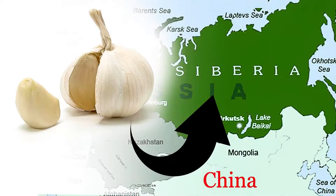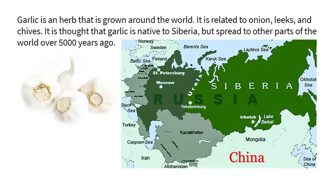History of garlic and what conditions garlic is used to treat. Garlic is an herb that is grown around the world. It is related to onion, leeks, and chives. It is thought that garlic is native to Siberia, but spread to other parts of the world over 5,000 years ago.